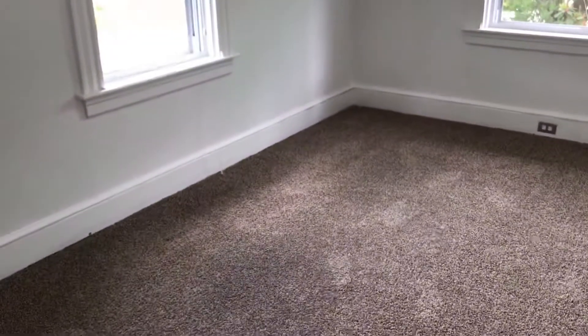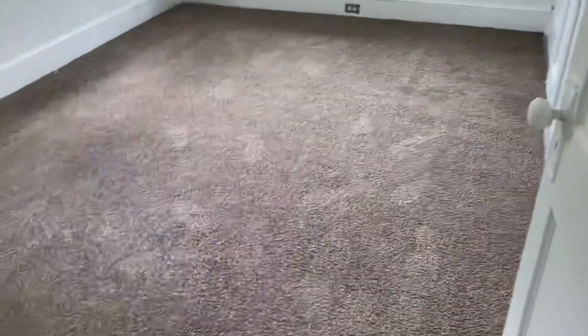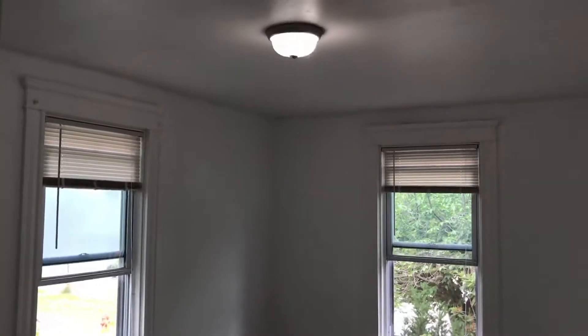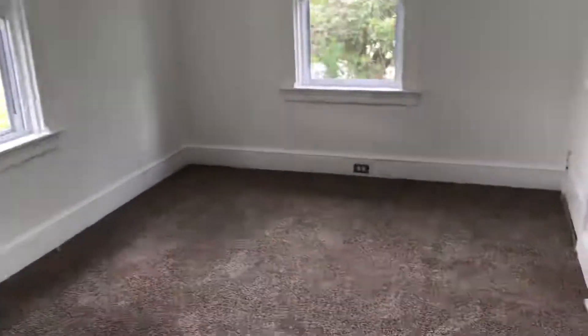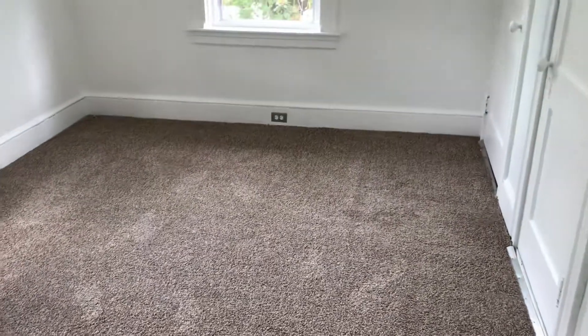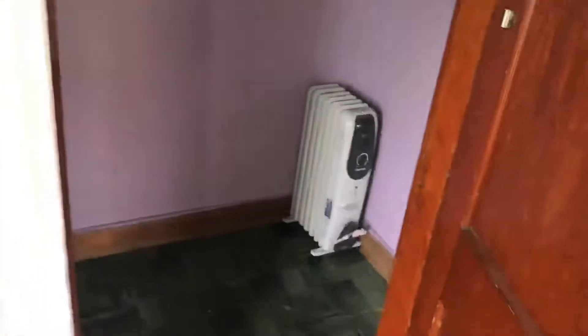On the right is the second bedroom. Brand-new carpet, a couple of large windows, fresh paint throughout. Definitely room to fit any bed size as well — a king will fit and leave some room for the rest of your furniture. And another storage opportunity: a very spacious walk-in closet.